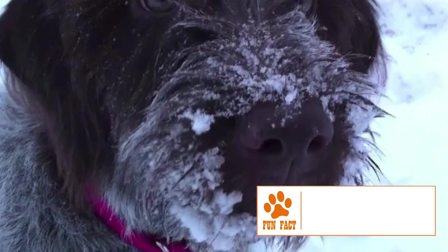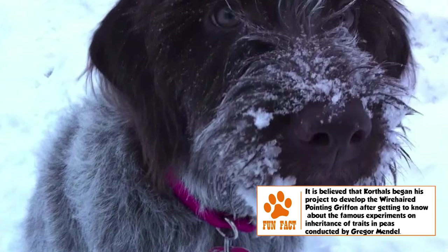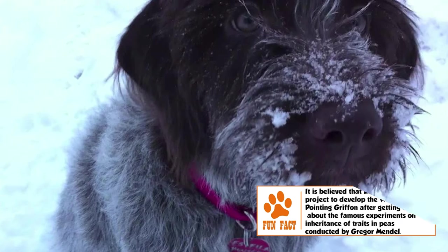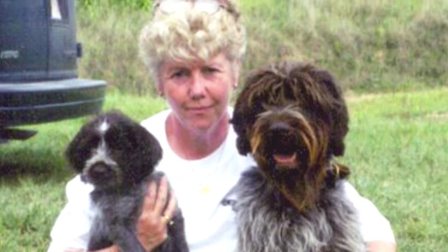Temperament: The Wire-haired was bred to be a friendly animal, which is reflected in the sweet temperament of most dogs of the breed. It gets along well with everyone — humans, other dogs, pets, and particularly children. It loves to spend time with its human family and should not be made to live alone.